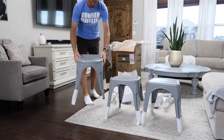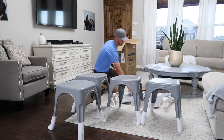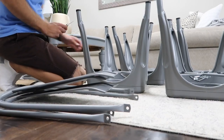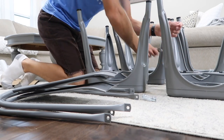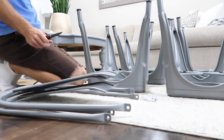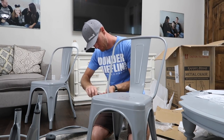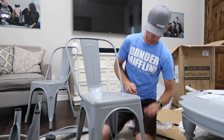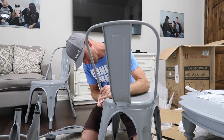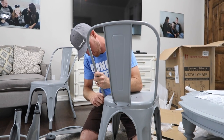I needed some new chairs that are going to hold up outdoors — they need to handle the wind, the rain, wet swimsuits, snow, and all that. Typically I like shopping garage sales for items like this, but I'm still doing a lot of ordering online, so I went on Amazon and found these. I'll have them linked in my store — I got all four of them for $100, so that makes them $25 a piece. They have lots of different colors, they're great for outside, and they're really great for kids — if you need a kid-friendly chair you can just wipe off, this is the one to get.